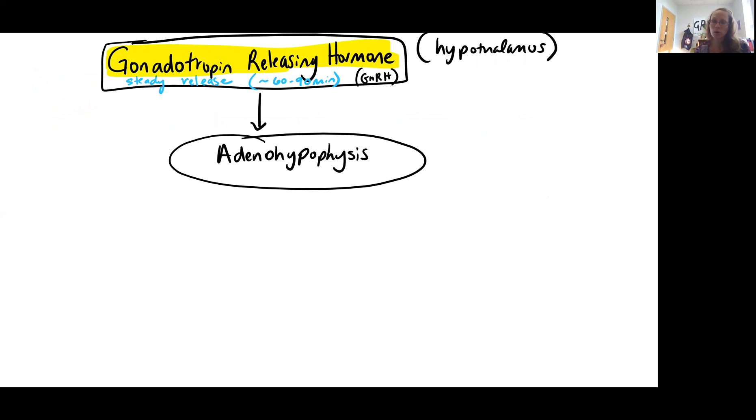Taking a look at the hormonal control, we can start with gonadotropin-releasing hormone, or GnRH, which is being produced by the hypothalamus. In males, there's pretty much a steady release of GnRH — about every 60 to 90 minutes, this is being produced and released. The male is essentially being flooded with GnRH all the time. This is much different in females, where it's released in cycles. In males, this release starts with puberty and then pretty much extends into older age.